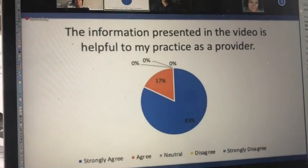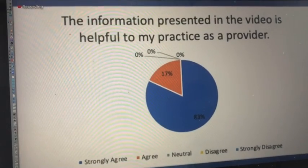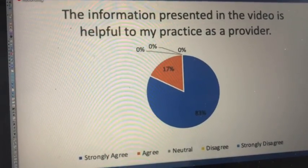Question 12 asked respondents if they felt the presentation was helpful to their practice as a provider. As you can see, 83% strongly agreed and 17% agreed, with no one designating any lower rating than agreed.